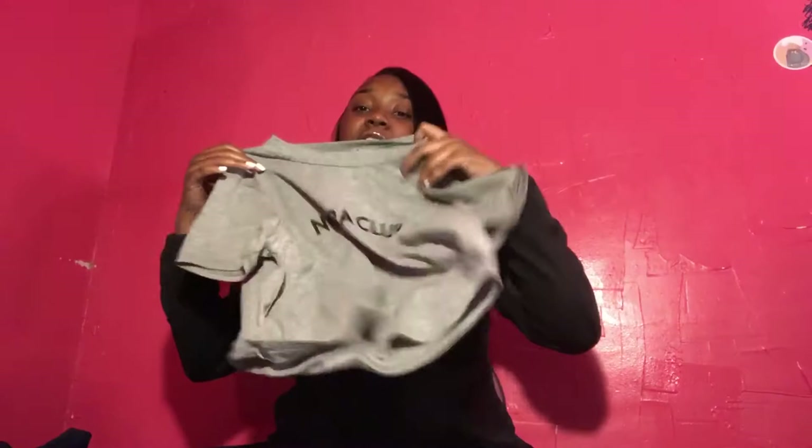The next thing I got is this shirt that says 'No Bra Club' — it's a half shirt. I got this in a size medium. Usually I get my half shirts in a large, but this shirt in particular I got in the medium. This shirt cost $17 and I got this from Honeybum — this is not from Fashion Nova.